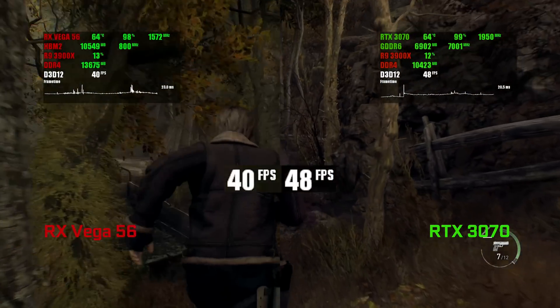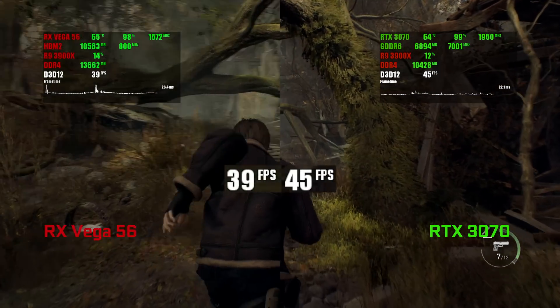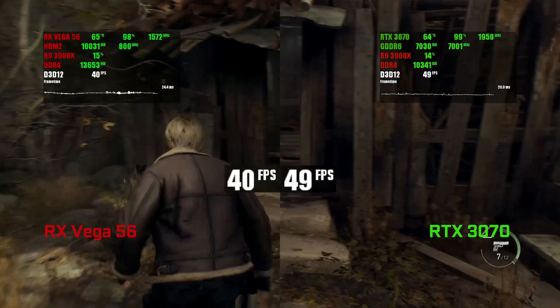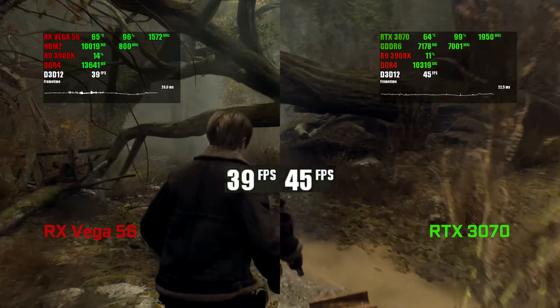The performance of the 3070 in Resident Evil 4 is super unstable — sometimes it gets really far from Vega, sometimes surprisingly close. And even with a few spikes as big as the old Radeon's, the minimum FPS in this game is super close between the two.